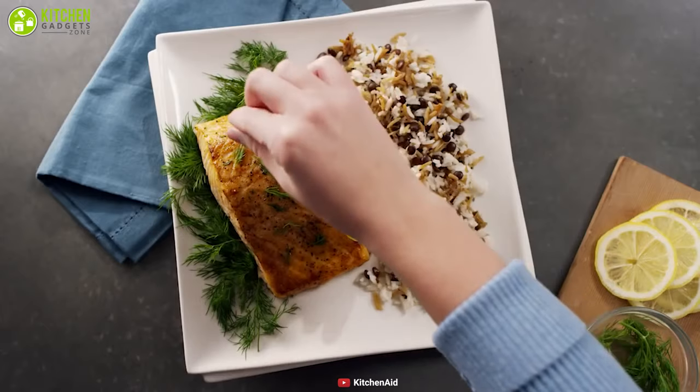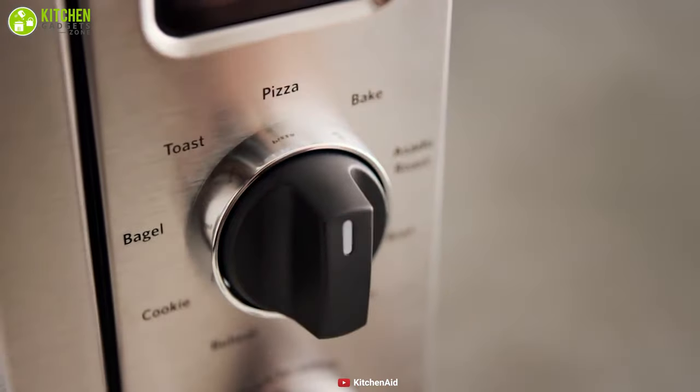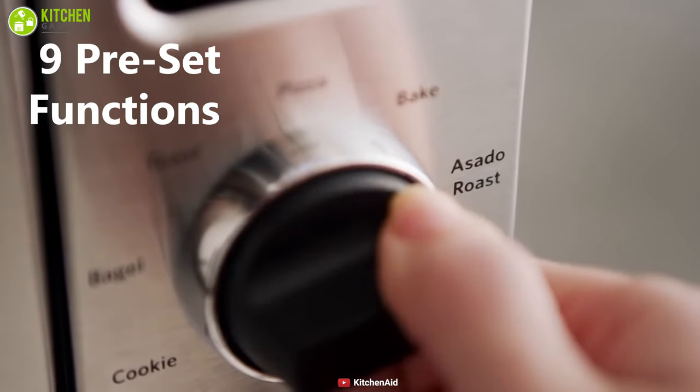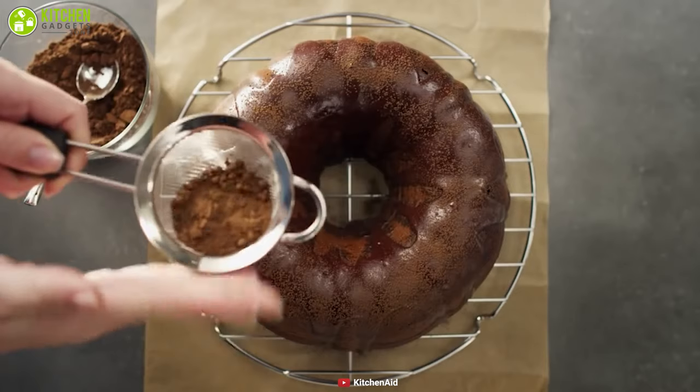With the KitchenAid Countertop Oven, you can enjoy the performance of a full-size oven which allows you to bake pizza, broil a side dish, and keep warm cooked dishes effortlessly. It features nine preset functions like bake, toast, broil, asada roast, and many more, which enables you to serve perfectly cooked food every time.